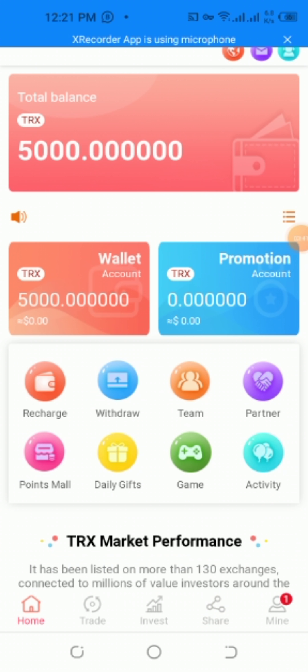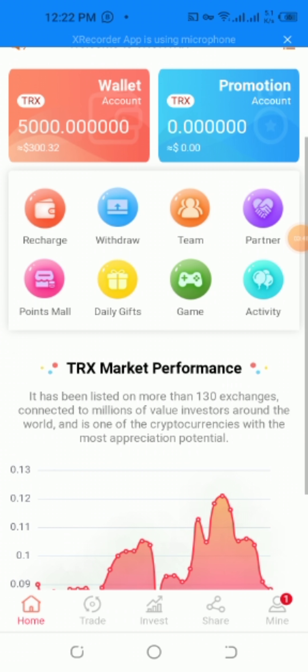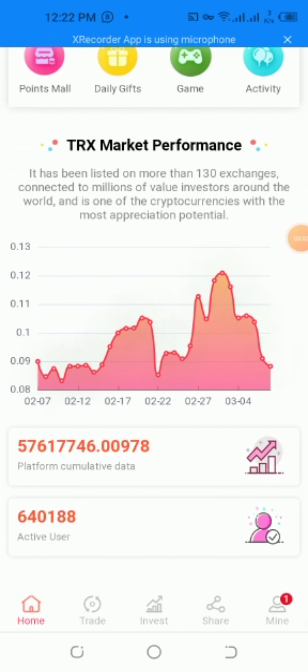I want to show the new balance for TRX recharge and withdraw. The platform has been listed in more than 130 countries, connecting millions of values around the world. It continues with the most breakage of values. I want to show the platform and community data — there are very many users with a minimum credit rate. Thanks.